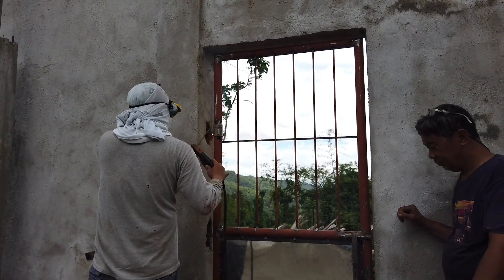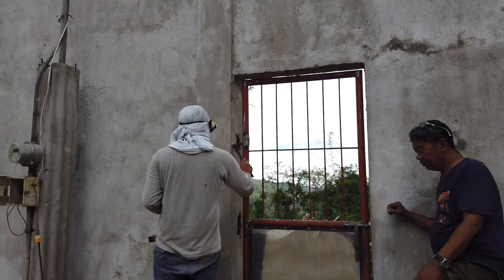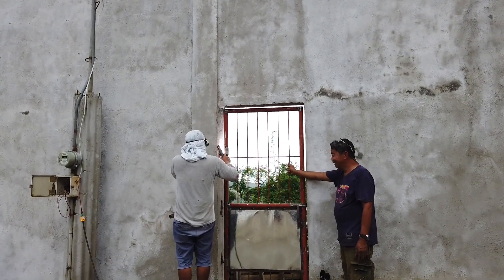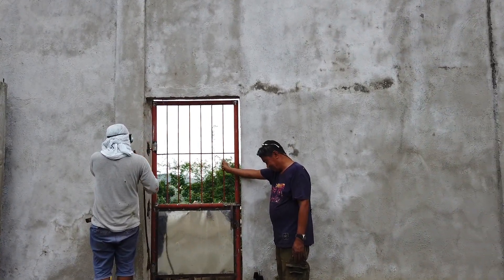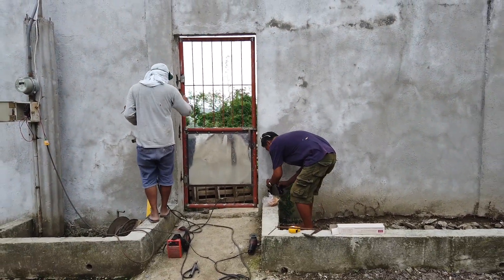Sardani has installed a gate on the outside — you can see this is the gate going to the back of my wall where the toilet and the washing area is located for the shop.